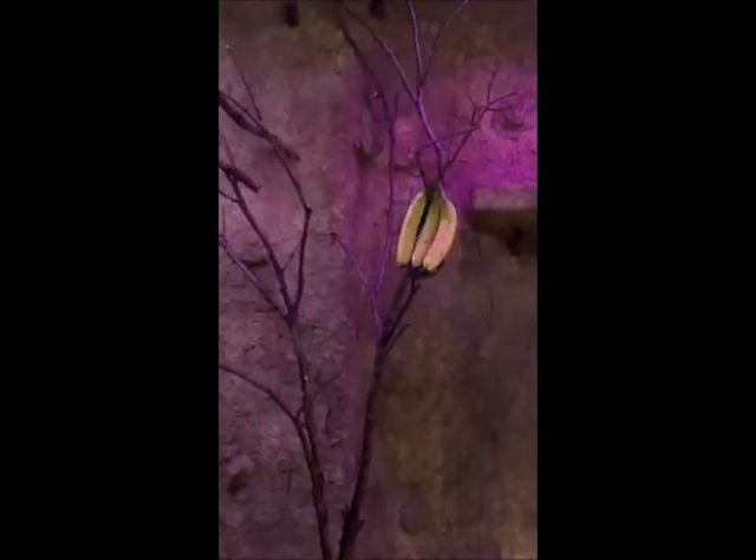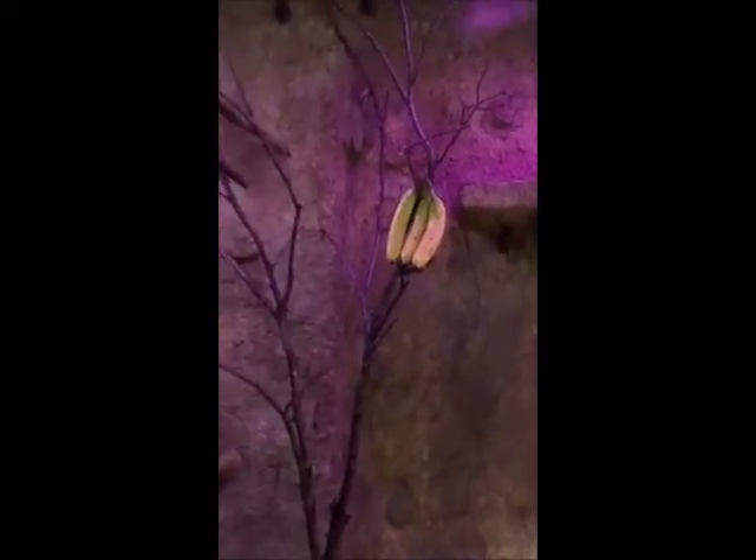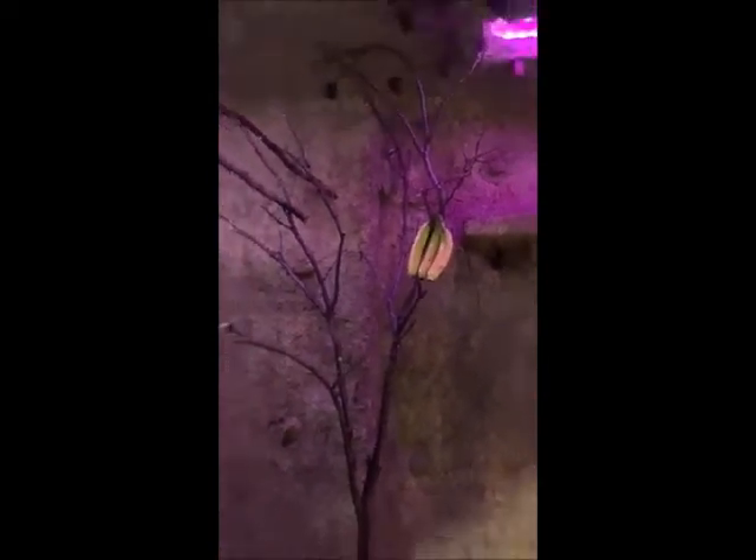Throughout the world there are two main types of bats. The megachiropterans are the really big ones, also called flying foxes. And the ones we have in North America are called the microchiropterans — those are the little bats. There are hundreds and hundreds of species of bats throughout the world and they all have different roles to play. Nobody wants a bat in their house, but they're actually quite useful for keeping the bug population down.